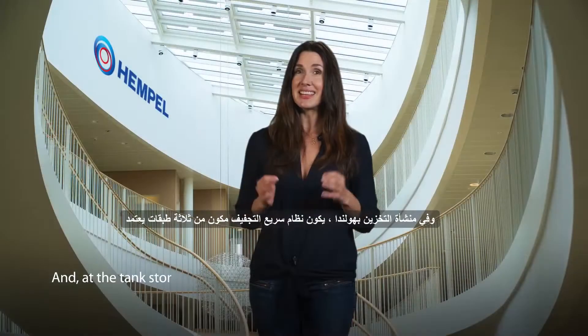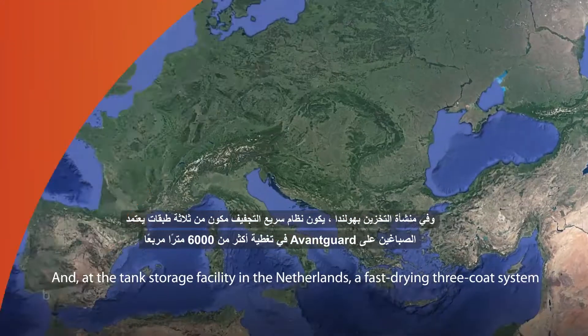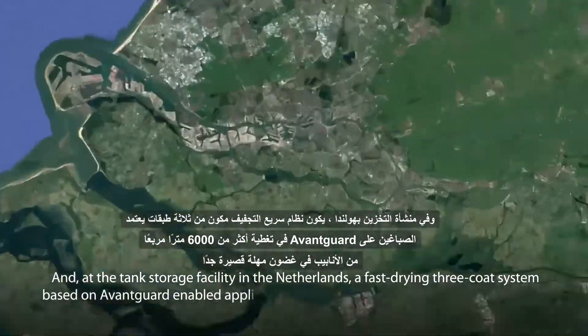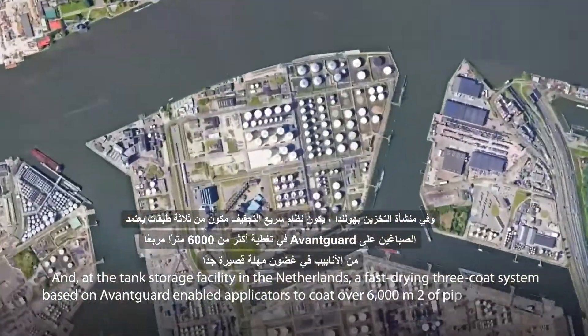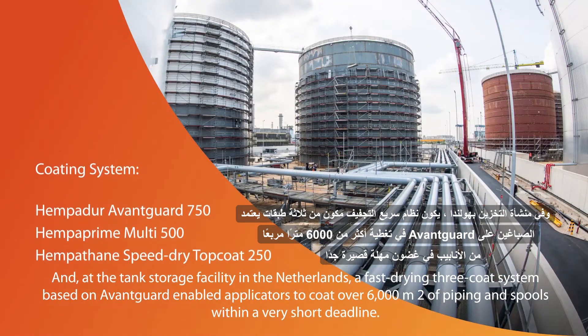And at the tank storage facility in the Netherlands, a fast drying three-coat system based on Avant-Garde enabled applicators to coat over 6,000 square meters of piping and spools within a very short deadline.